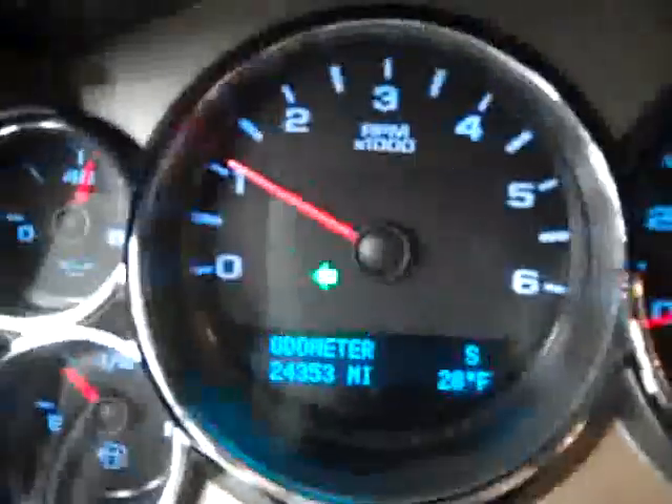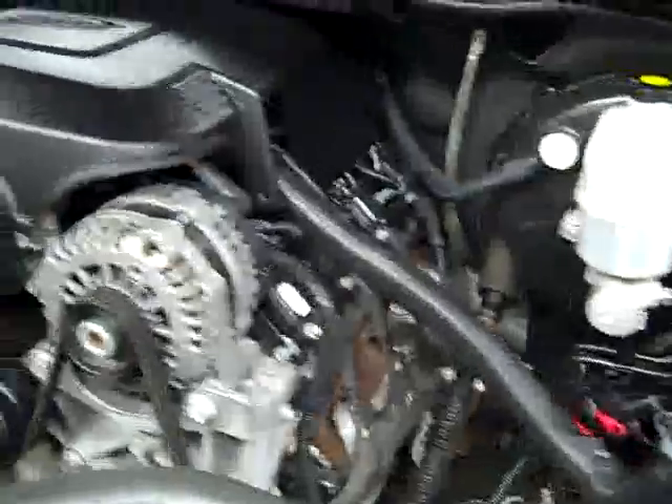You can see the compass and temperature in the dash by the odometer. The interior looks fantastic. The rear view mirrors are signal mirrors. Under the hood it's a nice clean engine bay and it's running very smoothly.